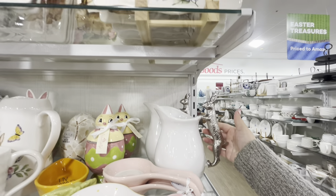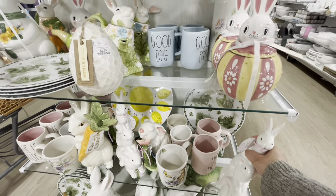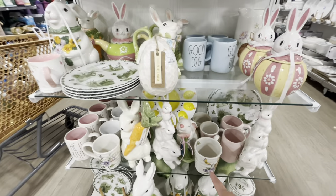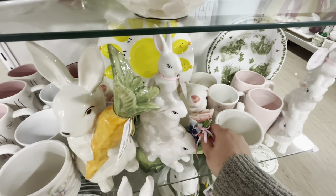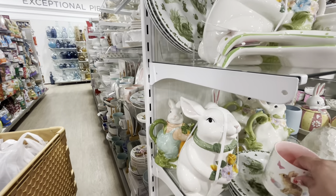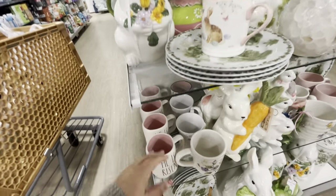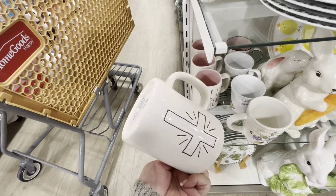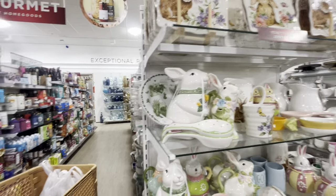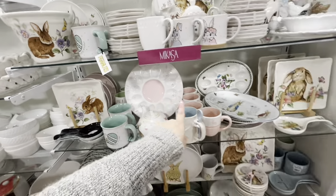They have plates that I think are new for $17 — beautiful rabbits. There's a cute figurine smelling a tulip, and a new cookie jar for $20. Some mugs that say 'He Is Risen' by Rae Dunn with a cross for $5.99. Beautiful stuff here.